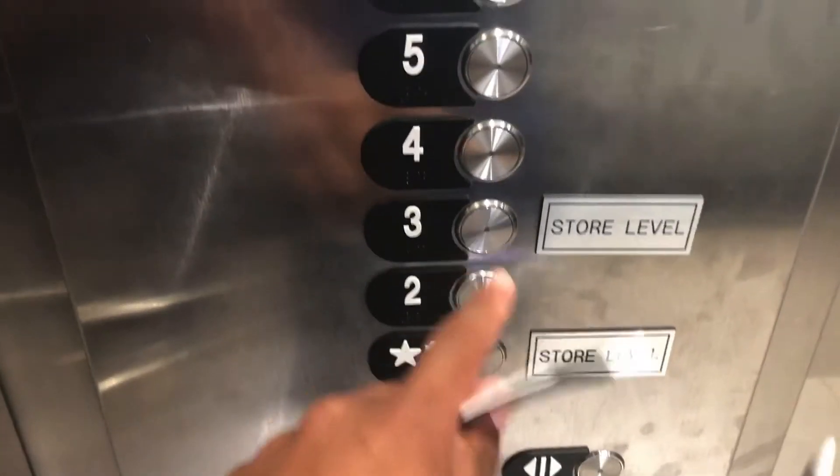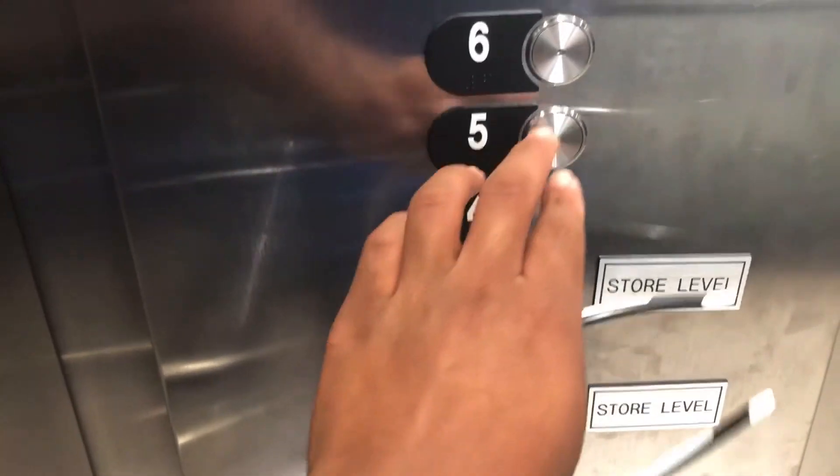We're at level one. So, where do I want to go? Watch the numbers.